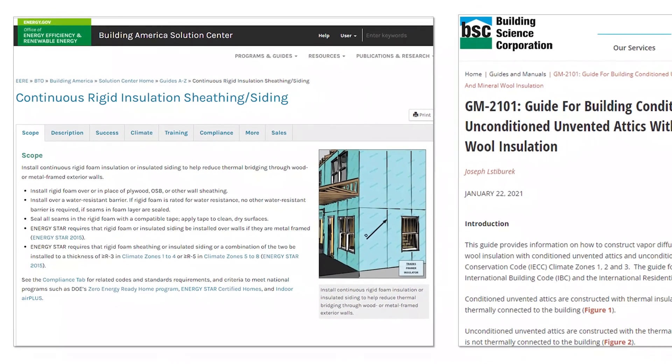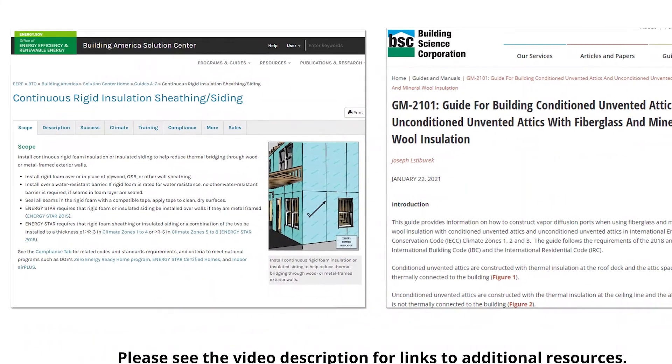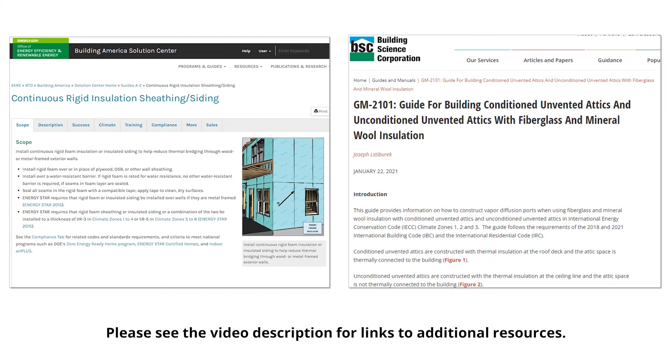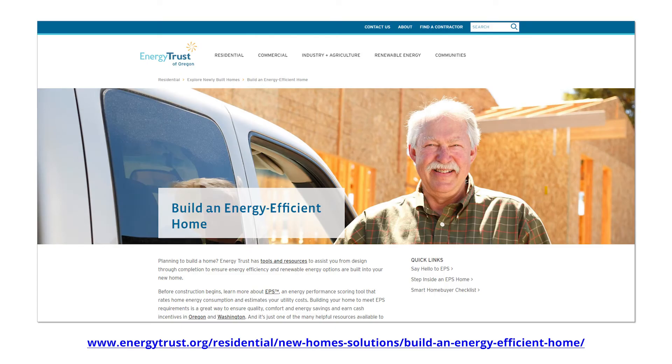There are excellent training courses and resources available online to learn more about best practices for adding exterior rigid wall insulation or building unvented attics. You can also refer to the 2021 ORSC Section R806.5, which outlines the requirements for unvented attic and unvented enclosed rafter assemblies. To learn more about Energy Trust's fire-resilient incentive offerings, please visit their Build an Energy Efficient Home webpage.